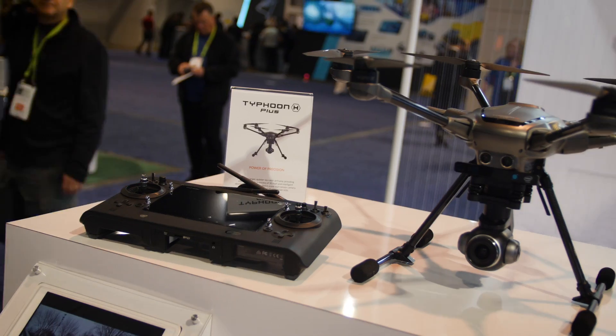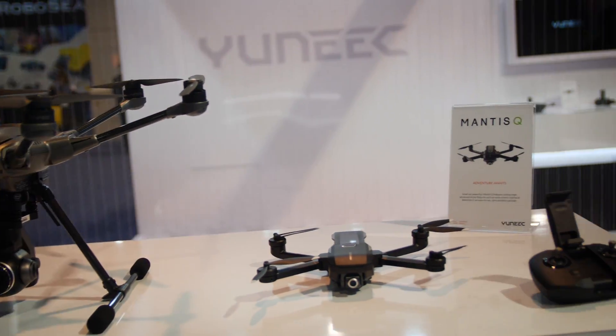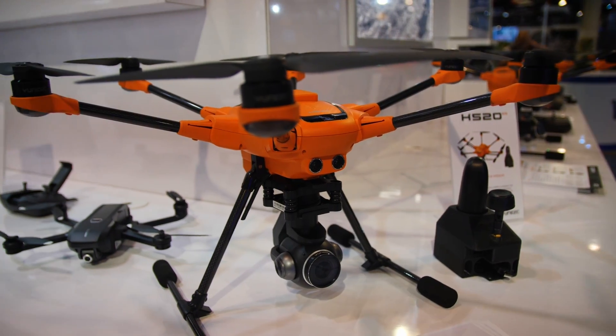Yuneec was at the show. They brought the Typhoon H+, the Mantis Q, and an updated H520 commercial drone with RTK.